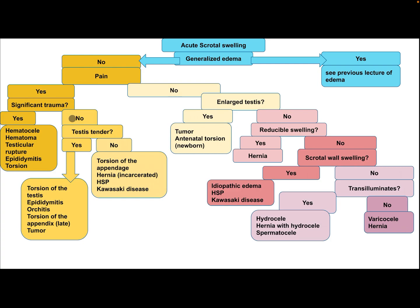If there is no significant trauma, ask: is the testis tender? If yes, consider torsion of the testis, epididymitis, orchitis, or torsion of the appendix testis (which is a late sign), or tumor. If there is no testicular tenderness, consider torsion of the appendix, incarcerated hernia, hematoma, and Kawasaki disease.